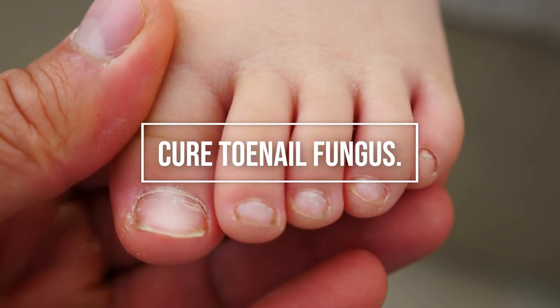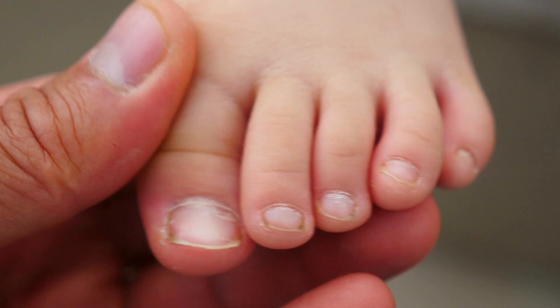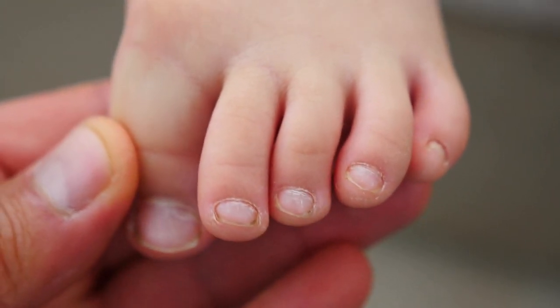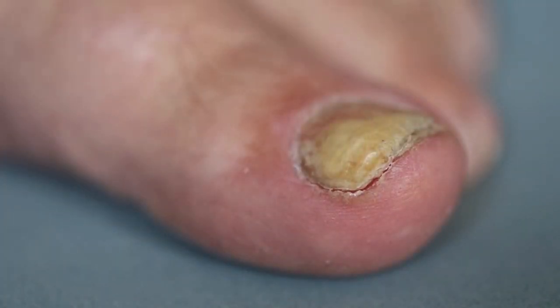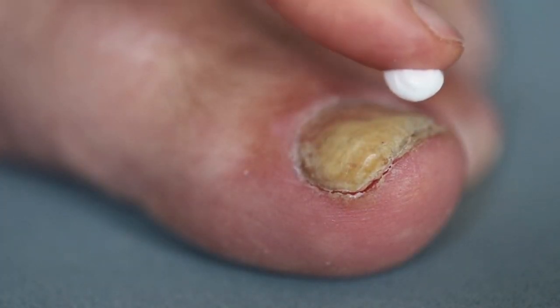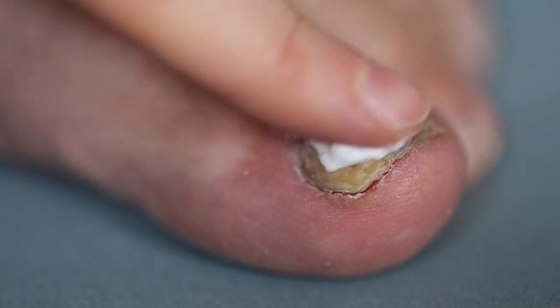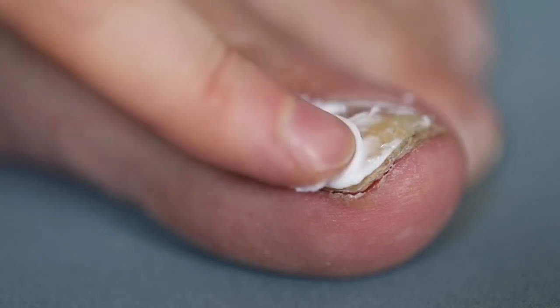The best way to cure toenail fungus. Toenail fungus, also known as onychomycosis, is a fungal infection that affects the toenails. It can cause the nails to become thick, yellow or discolored, brittle, and distorted in shape. The infection often starts as a white or yellow spot under the nail and can spread to the entire nail if left untreated.